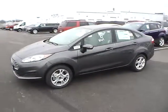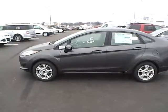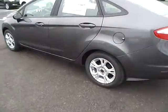Today's video is on a brand new 2015 Ford Fiesta SE in Magnetic Metallic with a medium light stone interior. This vehicle has a 1.6 liter 4 cylinder engine with a 6 speed automatic transmission and 15 inch alloy wheels.